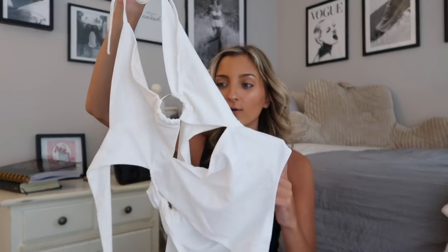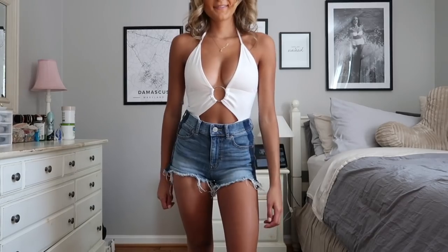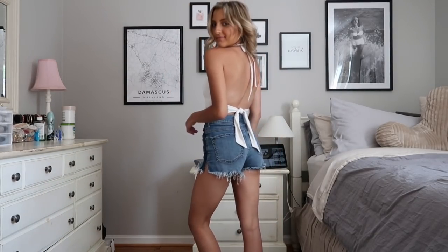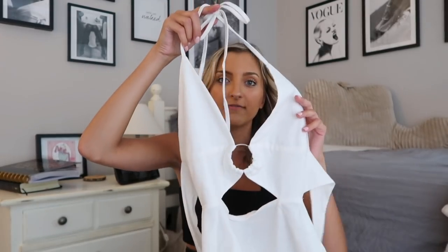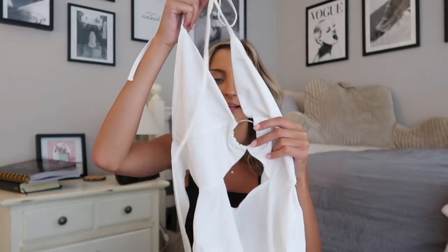I also grabbed this white bodysuit and I was so pleasantly surprised — I don't have anything like this in my wardrobe. It's one of those you have to take fully on and off with no snaps, but it's full coverage. Basically you step into it like underwear and then the top self-ties in the front and also along the back. It's a very flattering, plunging style that gives you some cleavage, and it's got a little ring detail. This would be perfect for those first few weeks back on campus.